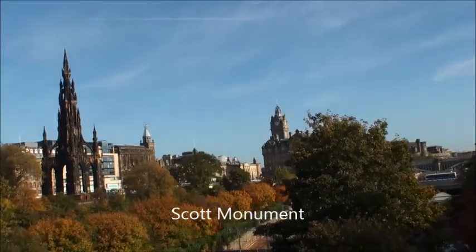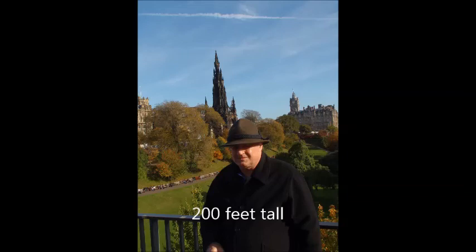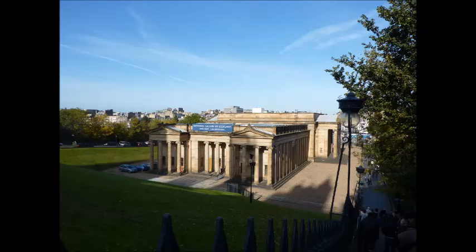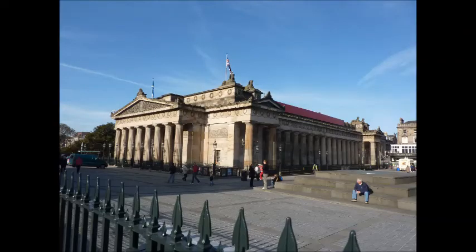Scott's Monument was built in 1832 to commemorate the famous Scottish author Sir Walter Scott, as the result of a competition which a local joiner and draftsman by the name of George Kemp won. The National Gallery of Scotland was opened to the public in 1859. It's built on the mound near Scott's Monument and is full of old Scottish portraits, artefacts and antiques — I thoroughly enjoyed this building.